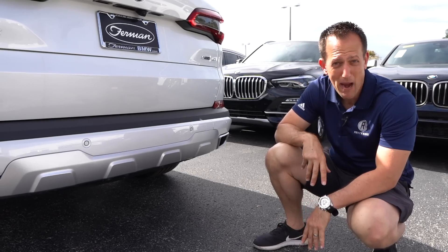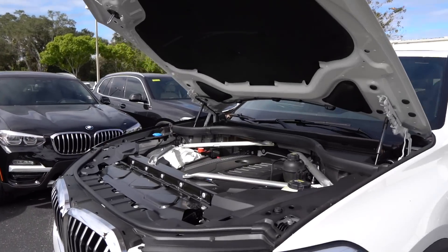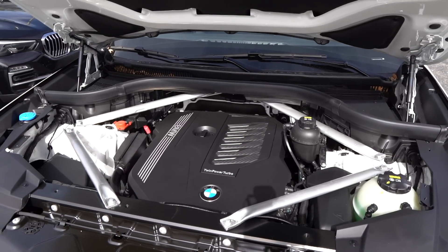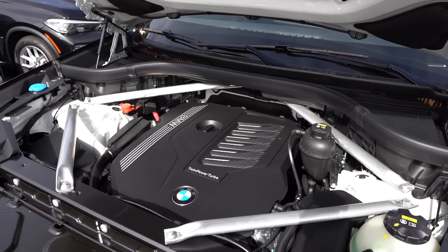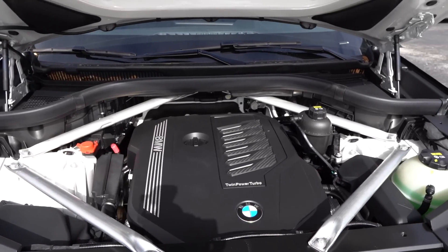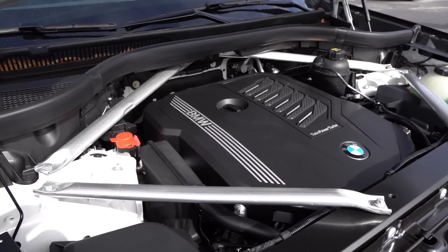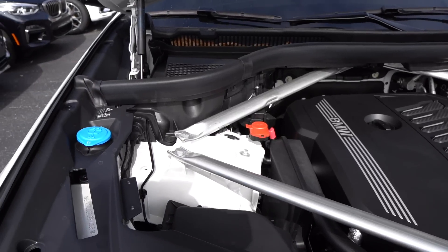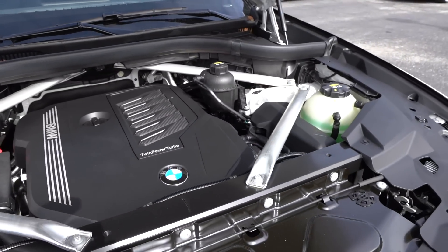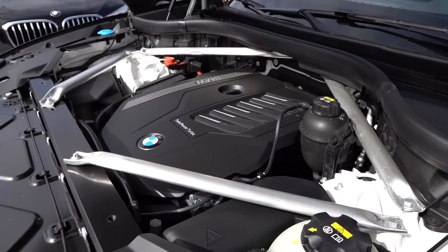Let's pop the hood and see what's powering this BMW X5. Under the hood, you can see the aluminum bracing placed there to help stiffen up the front end of the vehicle. Large engine cover, but tasteful. It's a 3-liter, 335-horsepower turbocharged inline six. Besides the 335 horsepower, you're getting 350 pound-feet of torque. It's all mated through a ZF eight-speed automatic transmission. The vehicle weighs around 4,900 pounds. MPGs in the city are around 20 miles per gallon, and on the highway, 26 miles per gallon.